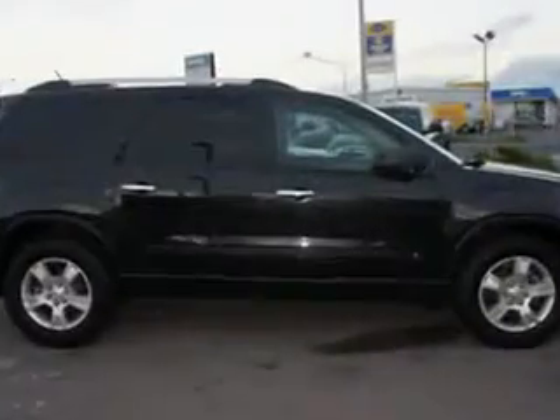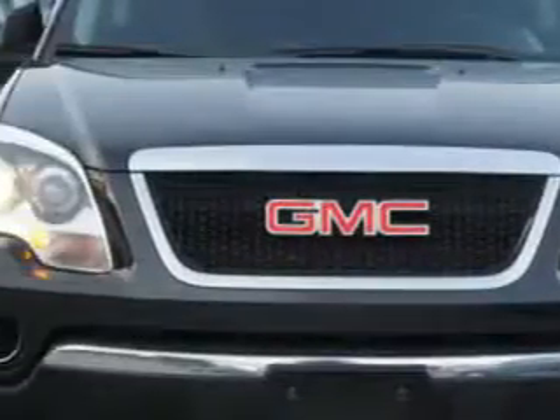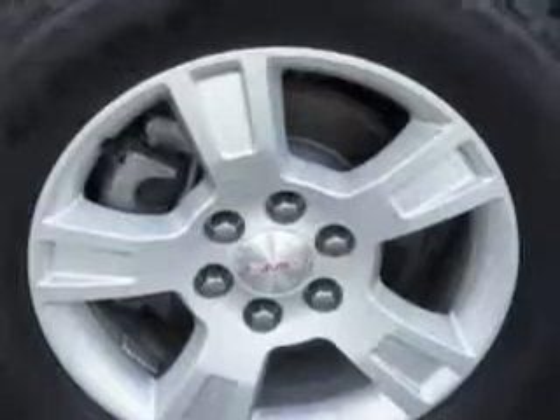Enjoy 23 miles to the gallon on this family SUV with an AM-FM stereo radio, cruise control, power steering, power door locks, power windows, a tachometer, alloy wheels, and more. You'll enjoy the drive in this 2010 GMC Acadia.